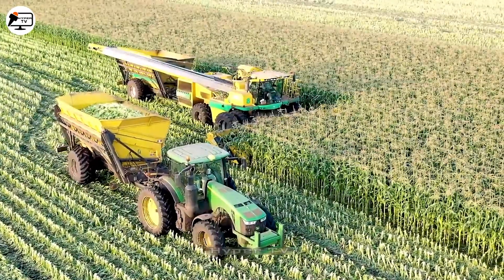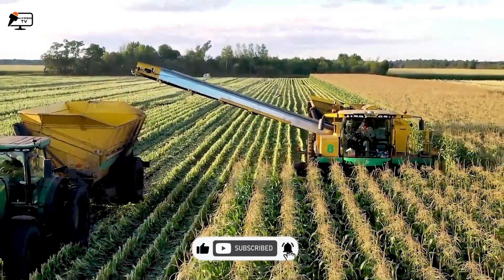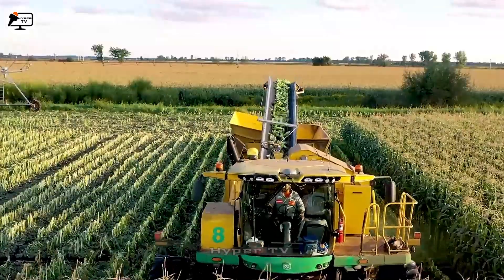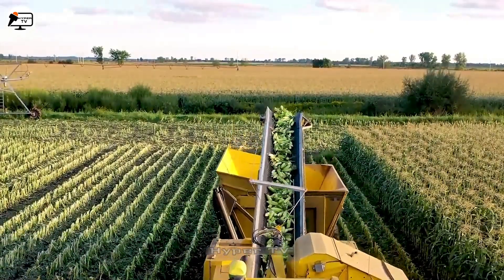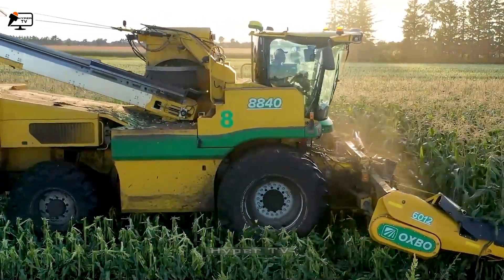The O-Box 8840 is a remarkable harvester capable of simultaneously harvesting 10 rows of corn. Its unique design features 10 extended arms for recognition, complemented by an intelligent corn threshing mechanism. This design ensures efficient operation, particularly on large corn fields.